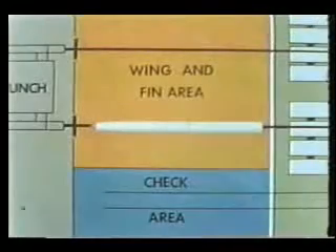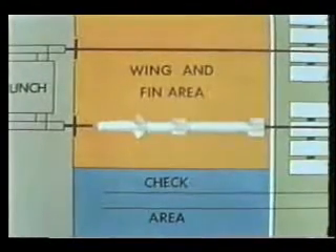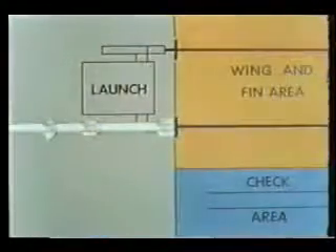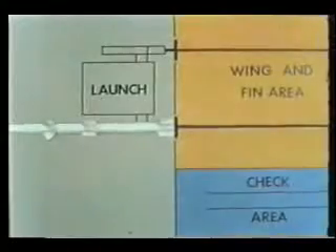The rail moves the mated combination into the wing and fin area. Here, wings and fins are attached to the missile and booster. The ready missile is moved onto the launcher arm for firing.